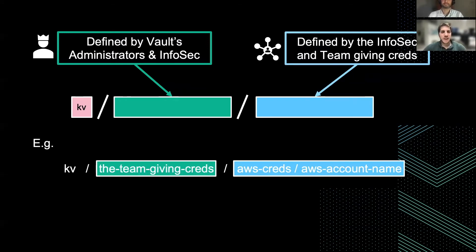We can see an example here: after the KV, we find the team giving the credentials — so their name, the team name — followed by AWS credentials, and then the AWS account name, which will be the identifier of the actual secret.